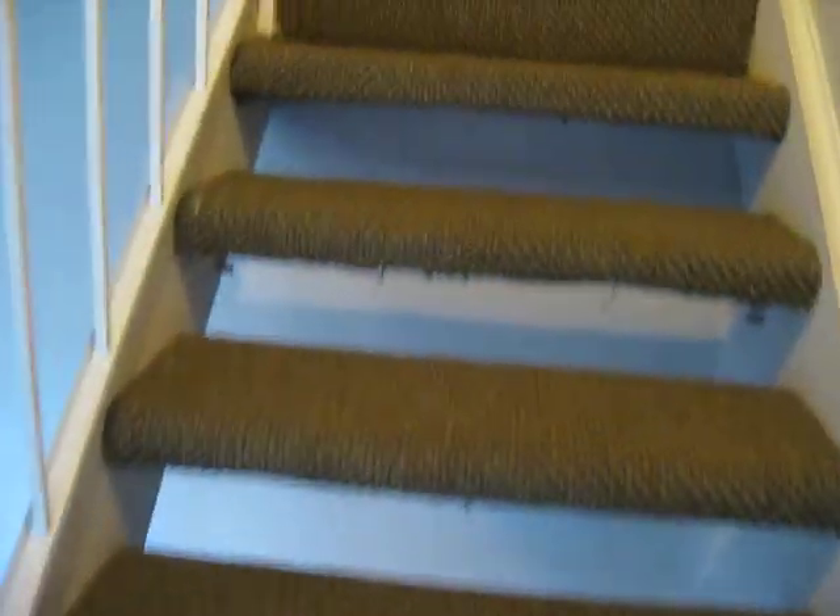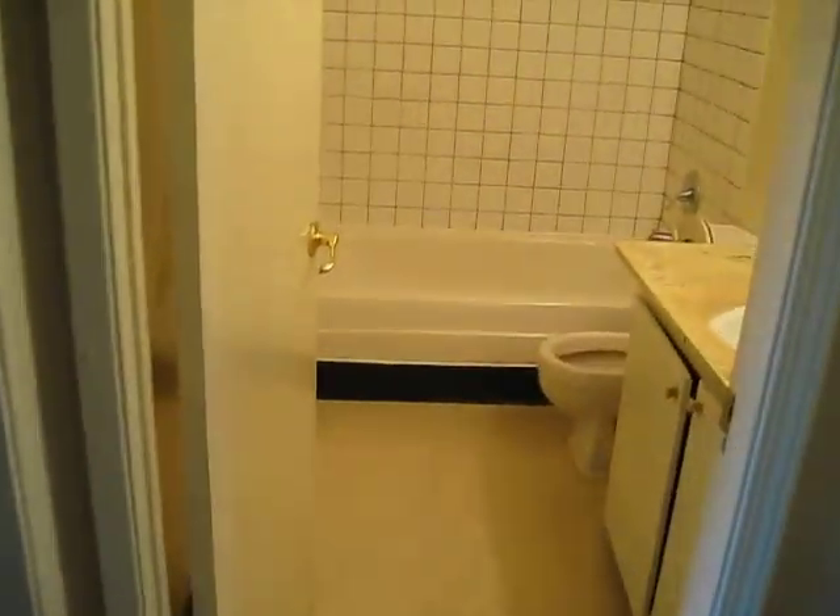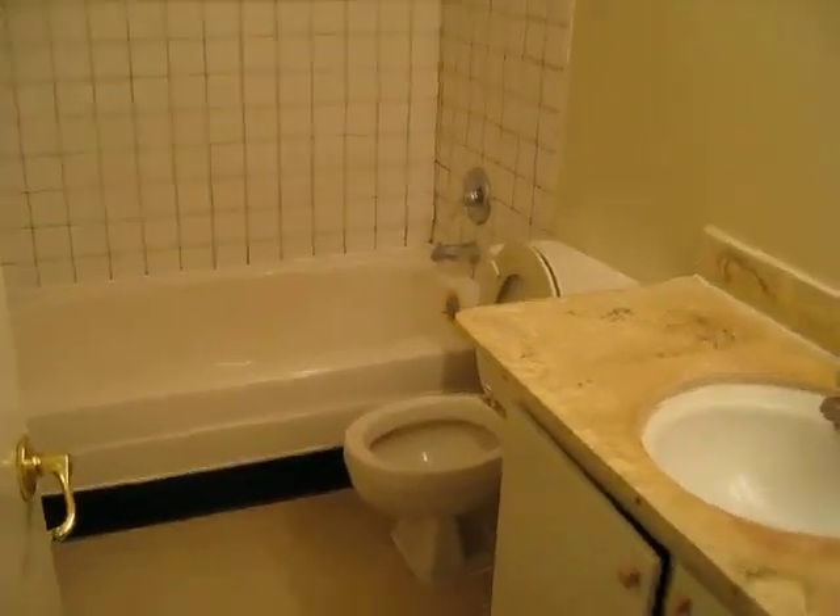I'm going upstairs. There's three more bedrooms upstairs — one bedroom downstairs and three upstairs. This is the hallway. And this is the second bathroom upstairs.